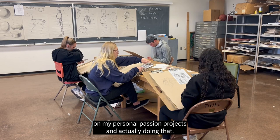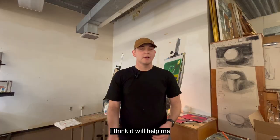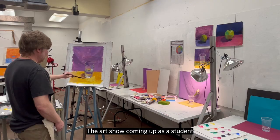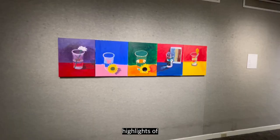I think it'll benefit me by teaching me things to teach other people. It'll help me not stress about everything as much, even though I'm taking it for a class — it's more of a laid-back kind of course. The art show coming up is a student showcase of artwork being pulled from this semester's classes, highlights of student work.